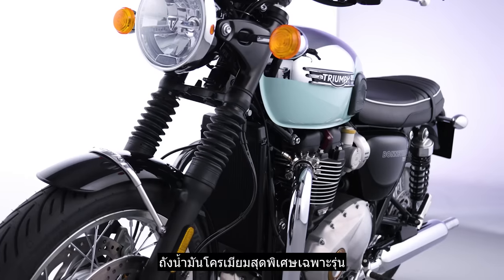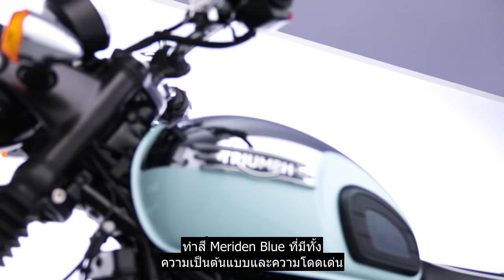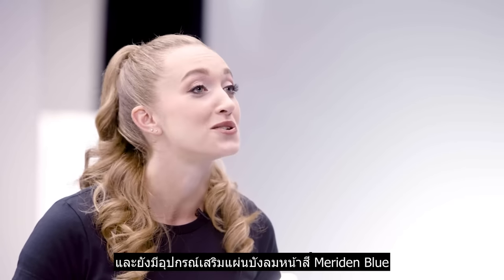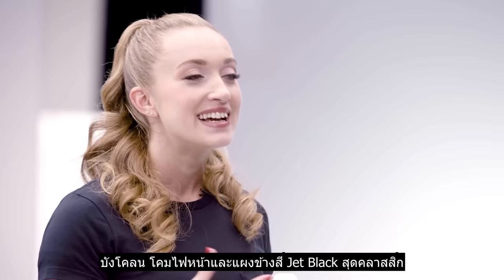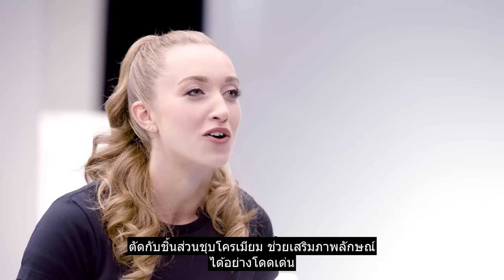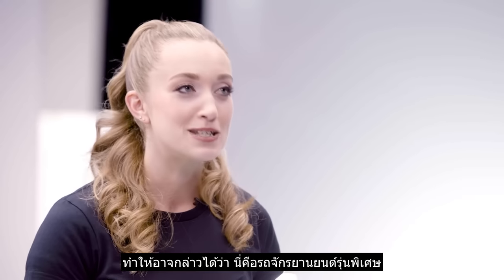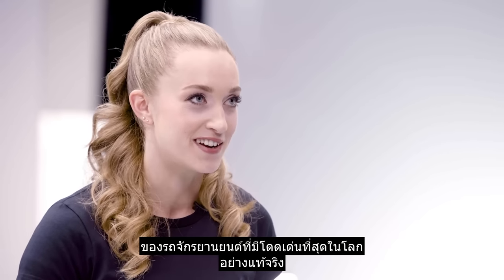The iconic and distinctive Meriden blue colour scheme is beautifully applied over the unique chrome fuel tank. A Meriden blue accessory fly screen is also available to add colour-coordinated practicality. Classic jet black mudguards, headlight bowl and side panels complete the look with a striking contrast against the chrome detailing, making this a truly special edition of arguably the world's most iconic motorcycle.